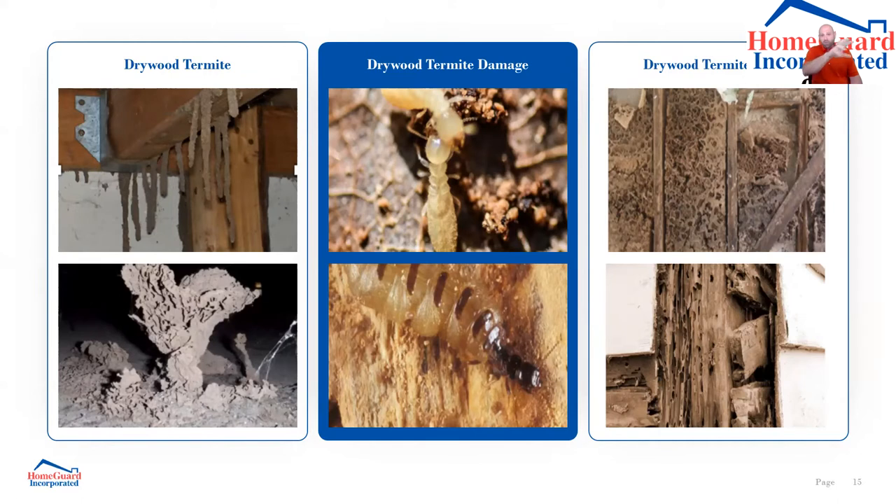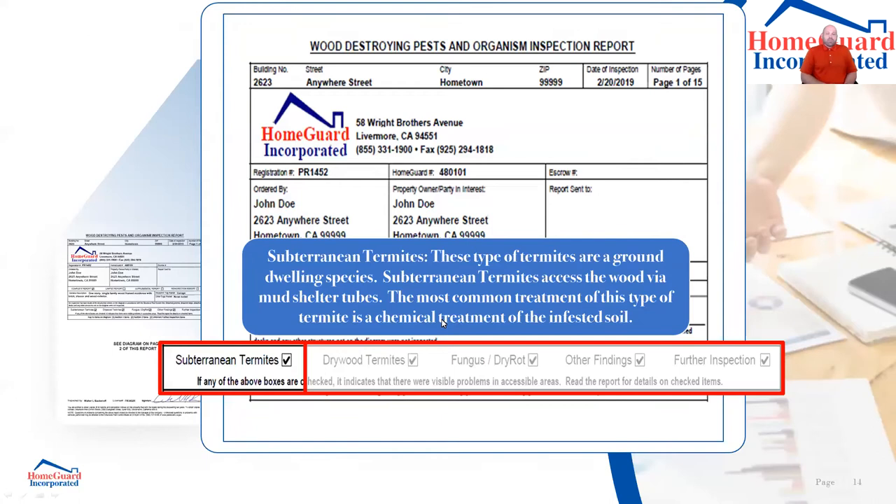When I'm looking for subterranean termite damage, I'm looking for wood that shows those tunneling patterns. Subterranean termites are more damaging than drywood termites due to their eating method and colony size alone. For treatment, the most common approach is a chemical treatment where we drill a series of holes about every 12 to 16 inches apart — 5/8-inch diameter holes drilled through concrete. If there's dirt, we shove a long rod into the soil and apply the chemical.